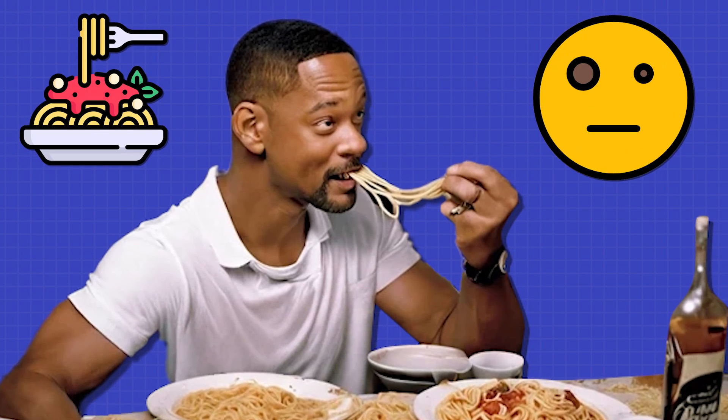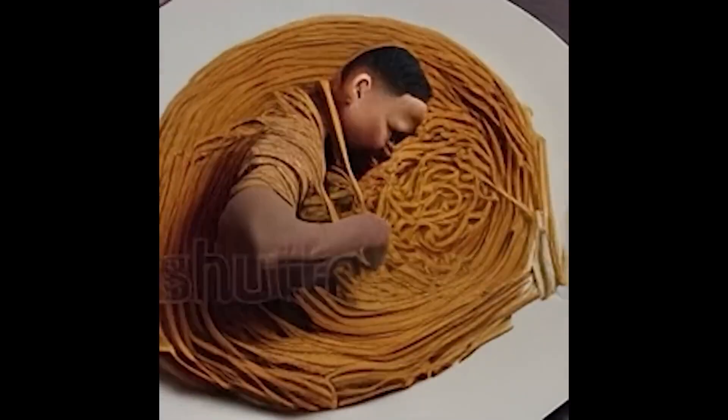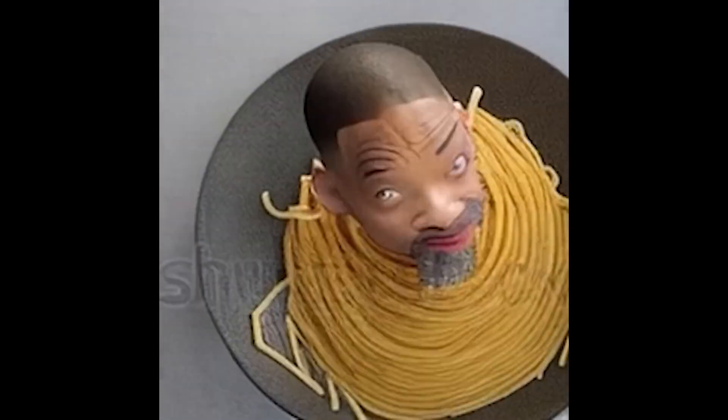It was a blurry clip of Will Smith eating spaghetti in a really weird way. By the way, it was impressive at the time, but nothing compared to what AI can do today. Now, take a look at this one.